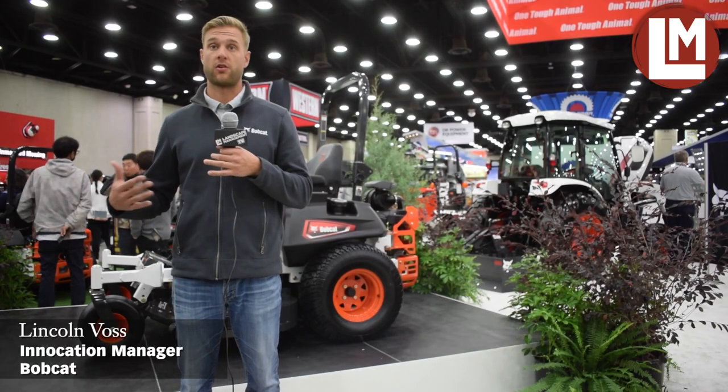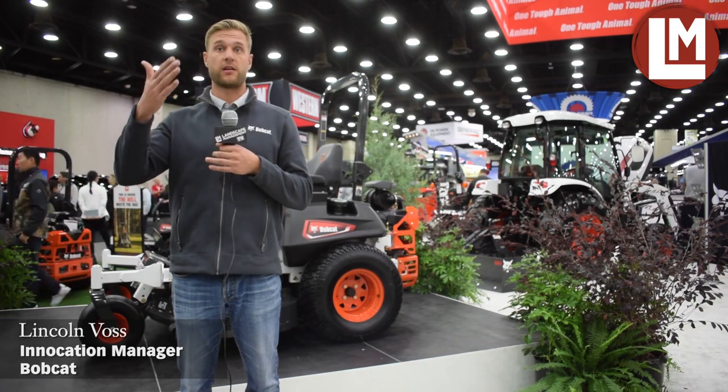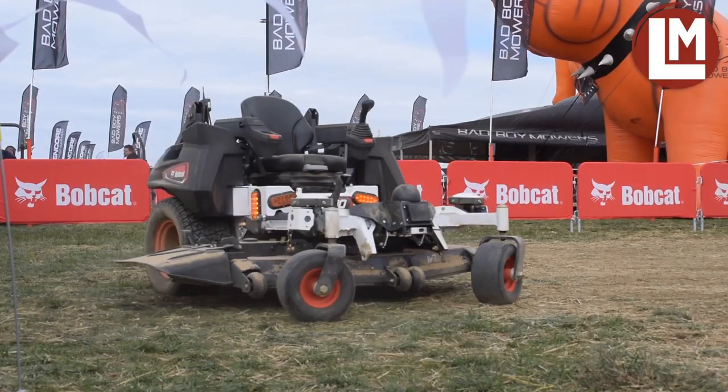The excitement level just keeps growing and growing. It started with an idea and now we have an actual product that we're demoing outside, and we're going to release it to the market late next year.